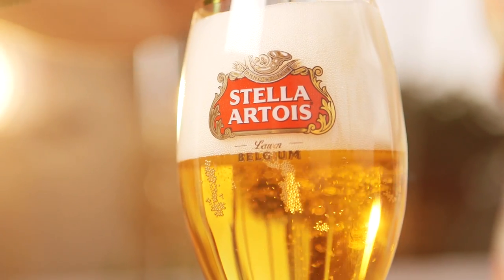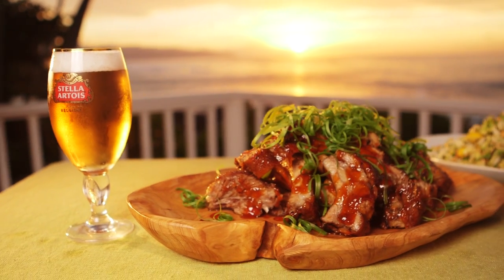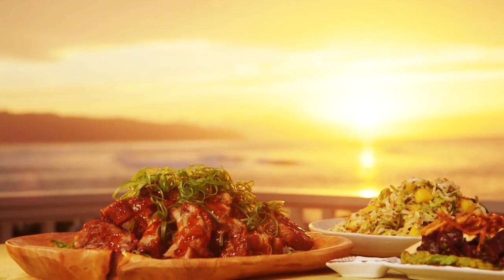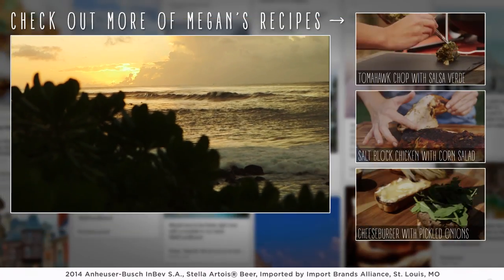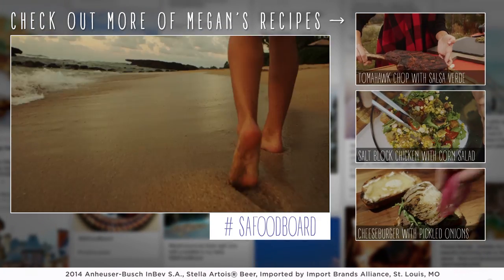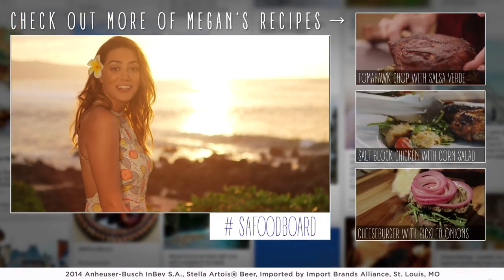The last thing you want on a hot day is a heavy meal. Try pairing Stella Artois with these spicy guava glazed ribs for a light and refreshing meal. I had a blast here in Hawaii — it was the perfect way to end the series. Be sure to check out all of our videos, and thanks for watching. Bye!